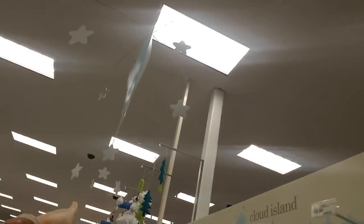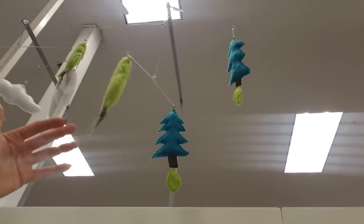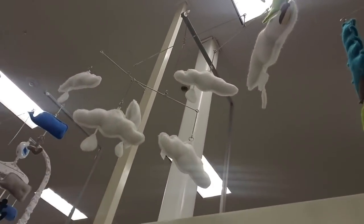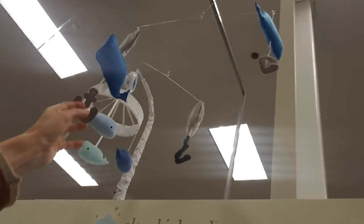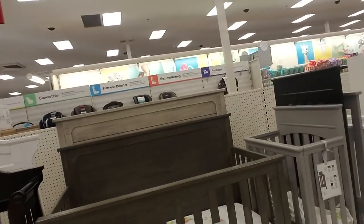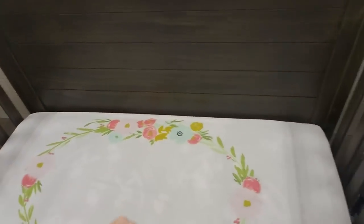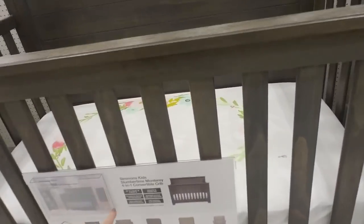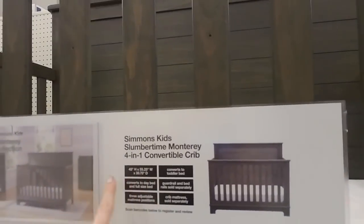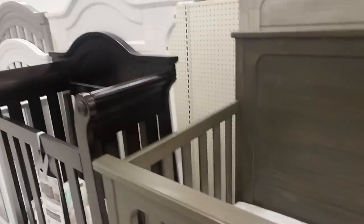Up there we have mobiles — one with a tree and acorns, a little cloud mobile, and whales with anchors. And over here we have the cribs. This one's nice — I like the sheet in there too. A lot of these are convertible, where you can later convert it into a toddler bed — so it's multi-purpose. They have dark ones and white ones.